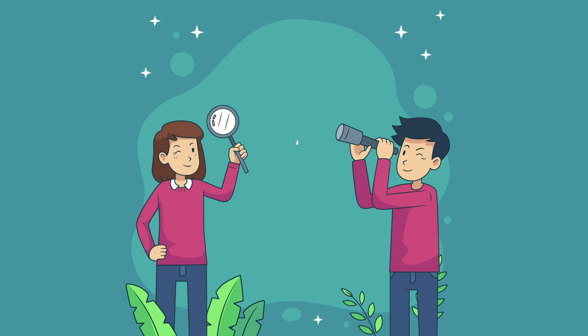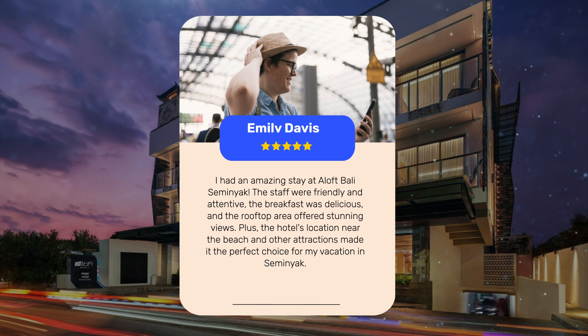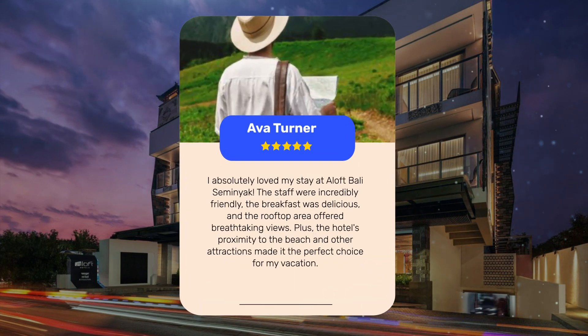Let's see what other travelers had to say about this hotel. I had an amazing stay at Aloft Bali Seminyak. The delicious food at the restaurant, especially the chicken sandwich, was a highlight. The rooftop area offered stunning views and the staff were fantastic. The staff were friendly and attentive, the breakfast was delicious, and the hotel's proximity to the beach and other attractions made it the perfect choice for a vacation in Seminyak.